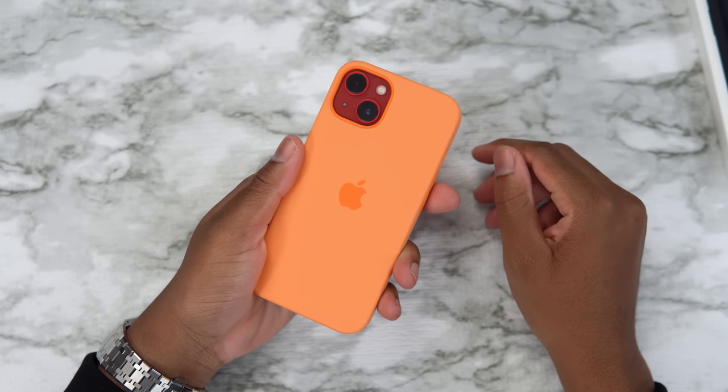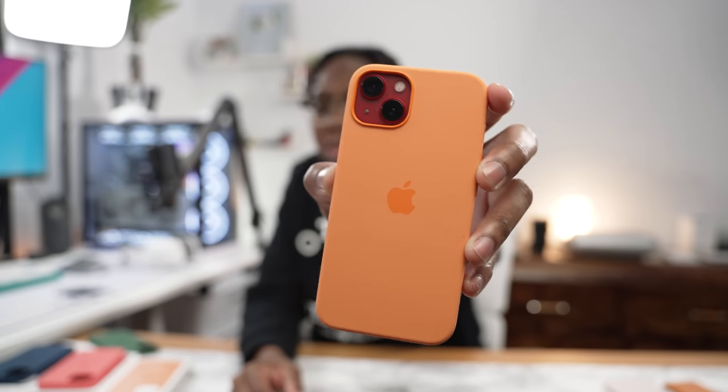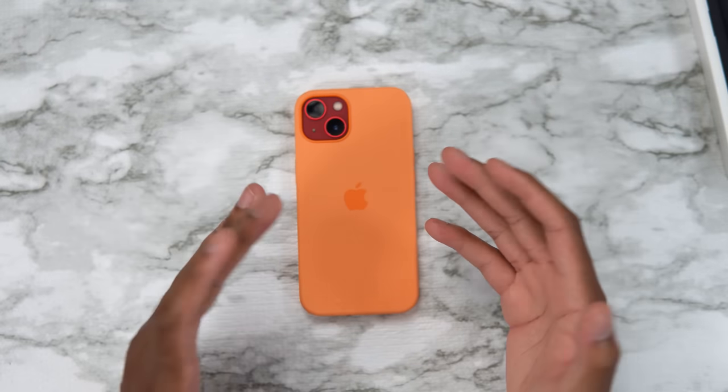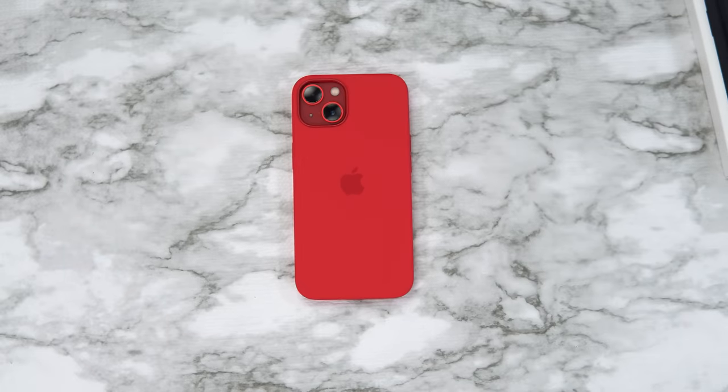Let's cool things down and look at marigold. That looks like mustard and ketchup — do not do this. If I ever catch you lacking in the streets with this, it's not a good look. Do not do this to your iPhone.